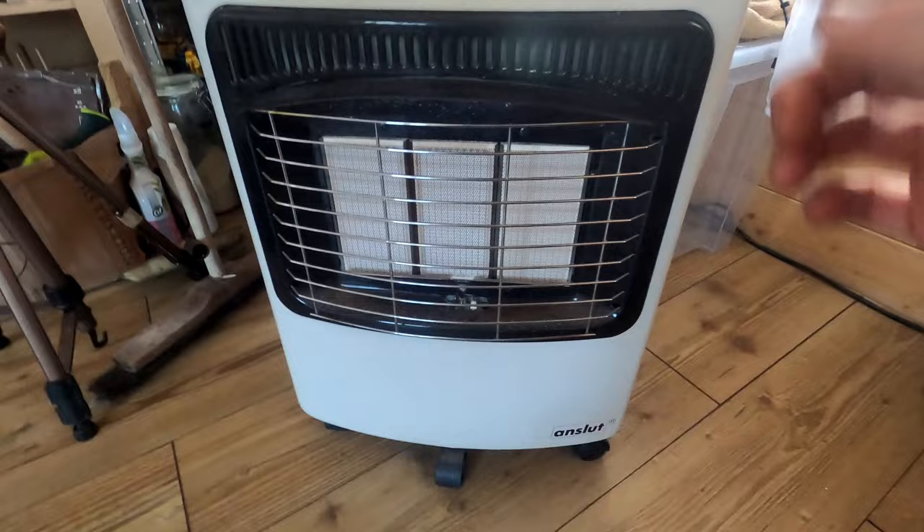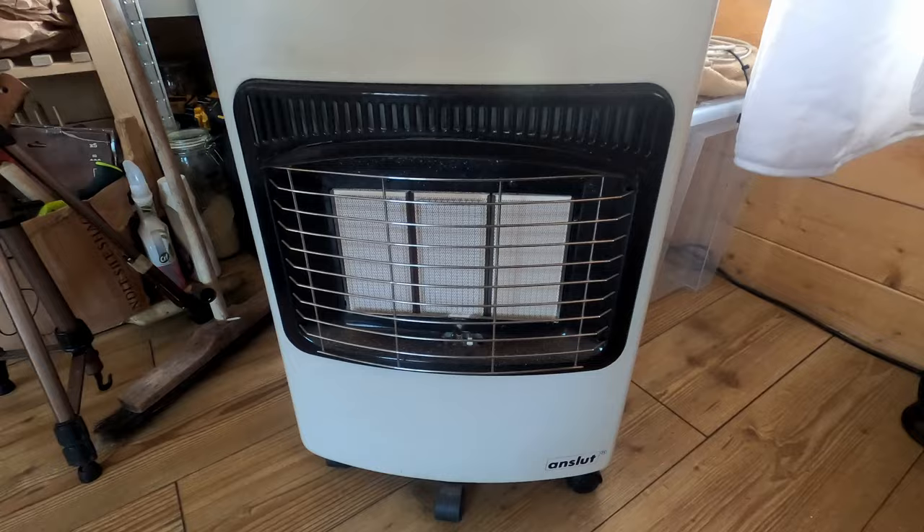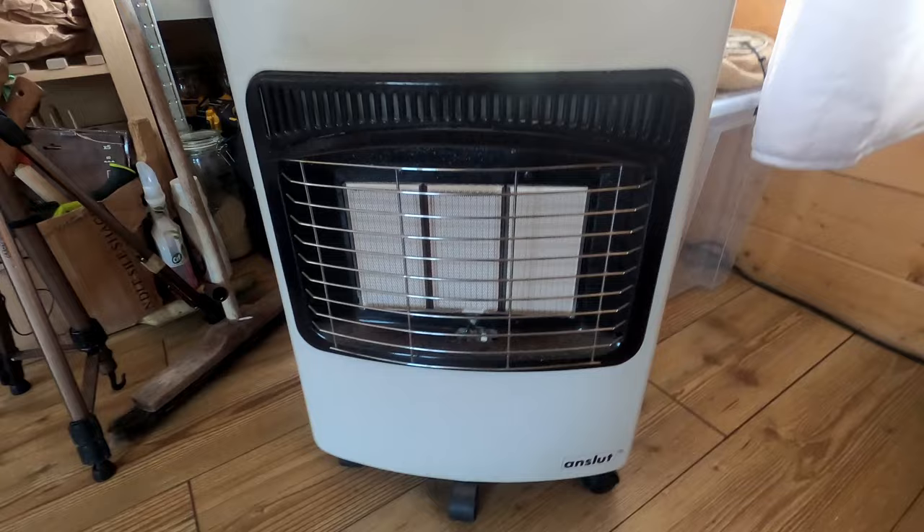Heating the place has just been this terrible gas heater, which has been years now, just because of the price of installing a stove. Future plans though — I'll tell you about those a little bit later on.